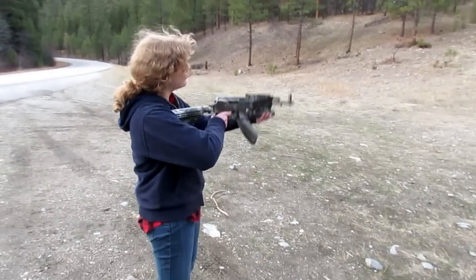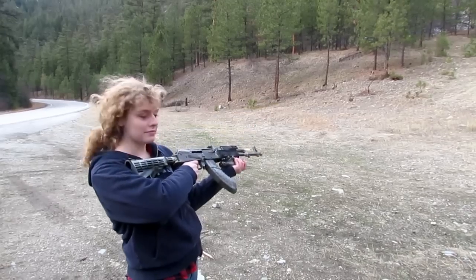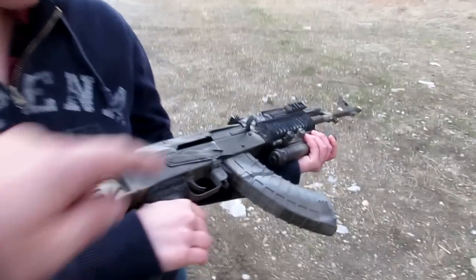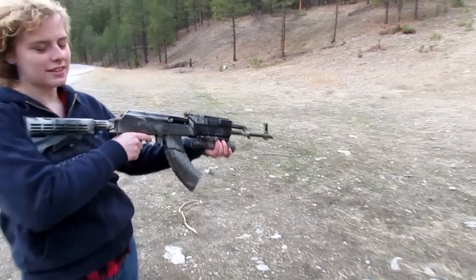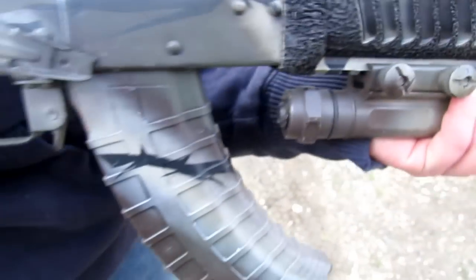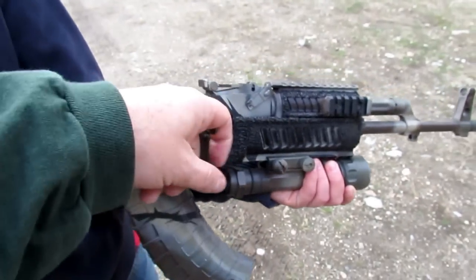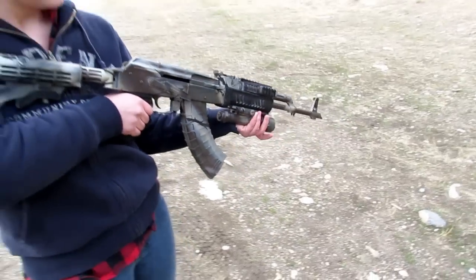All right. Chamber a round. You got a round chambered? Hold on. There you go. What happened? Very stiff. You can't pull an AK back and then let it go forward. You pull it all the way back and just let go like a rubber band — it has to smack it in.